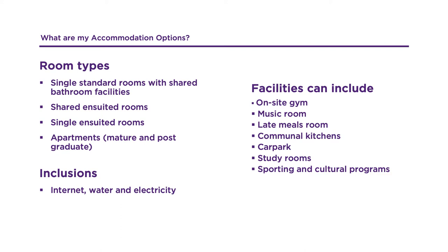Facilities can include on-site gym, music room, late meal rooms, communal kitchens, car parks, study rooms, and sporting and cultural programs.